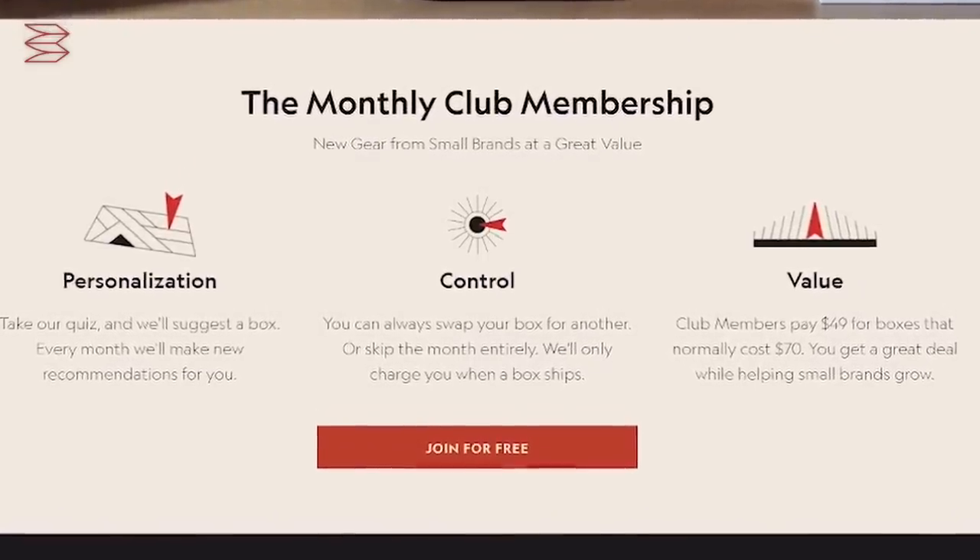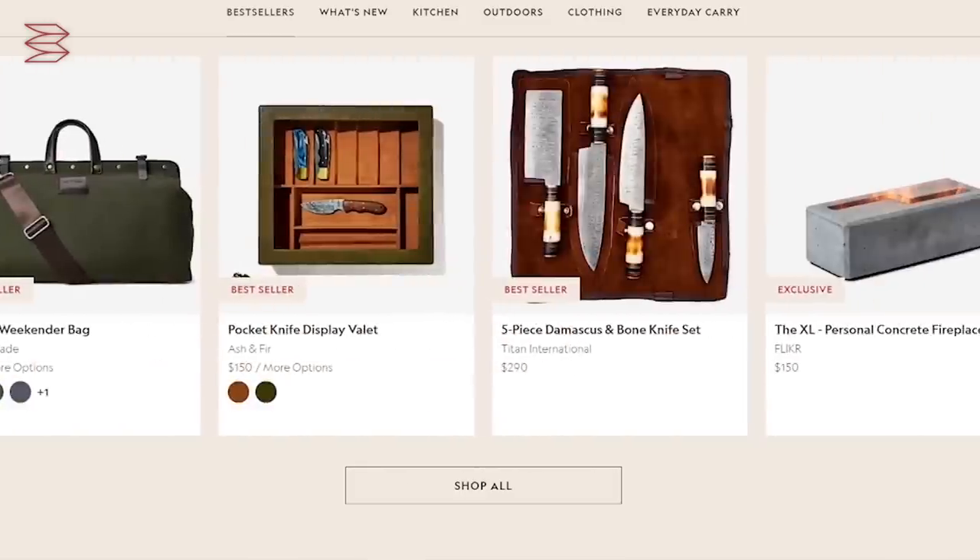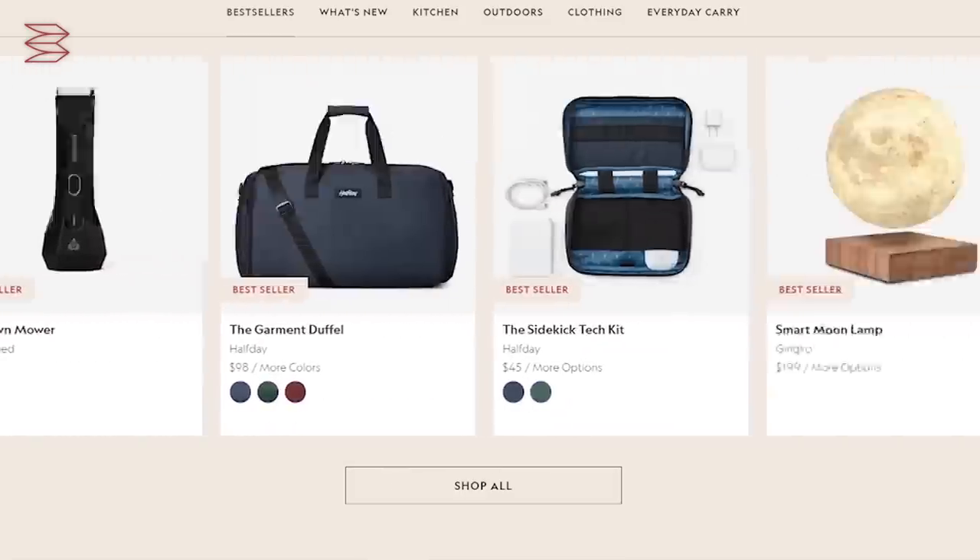This video is sponsored by Bespoke Post. Bespoke Post is a monthly membership club that delivers boxes of awesome goods from top shelf, under-the-radar brands. It is entirely free to join, and every month they introduce their members to cool new products like outdoor gear, barware, home and kitchen goods, clothing, and more. Each box of awesome has around $70 in value, but you only pay a fraction of the price. And 90% of the products in Bespoke Post boxes come from small brands, many of which are based right here in the US.